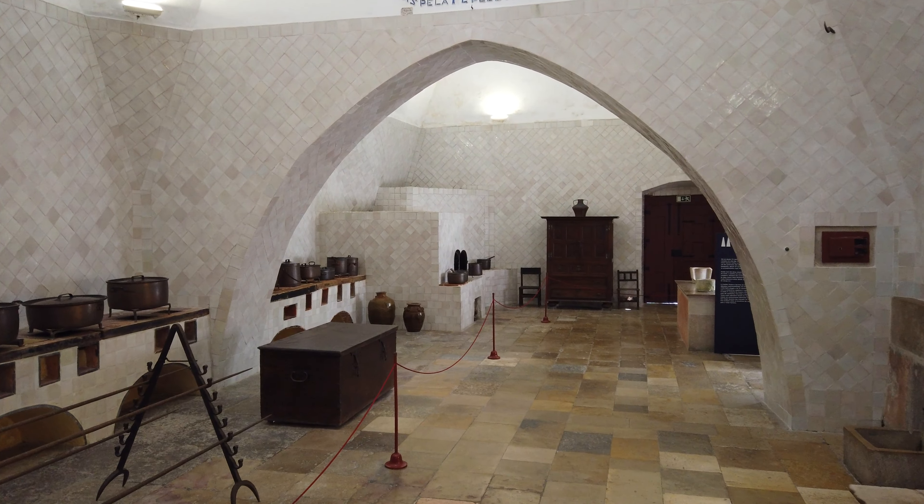Especialmente marcantes são as duas chaminés desta cozinha, com 33 metros de altura, que se tornaram numa imagem icónica, um símbolo da Vila de Sintra.